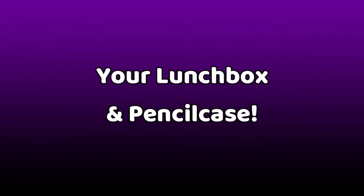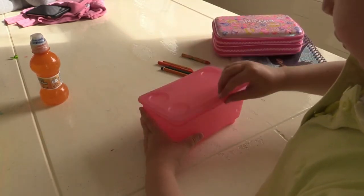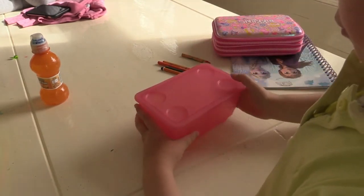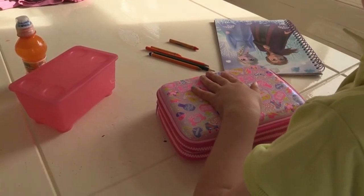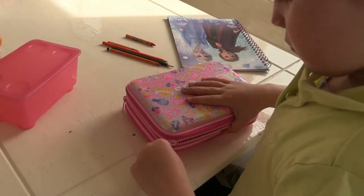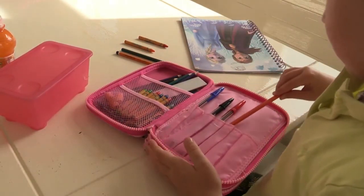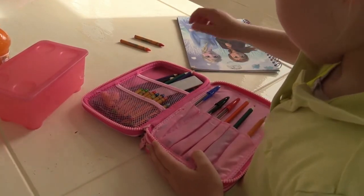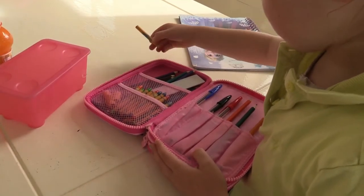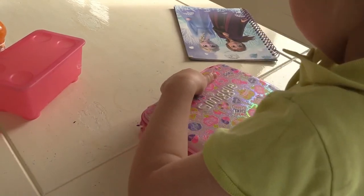Practising skills like opening and closing your lunch box and opening and closing your pencil case can be really helpful. First, open your lunch box using two hands and close. Next, try opening your pencil case and packing in your colouring pencils. Using two hands, close the zip on your pencil case.